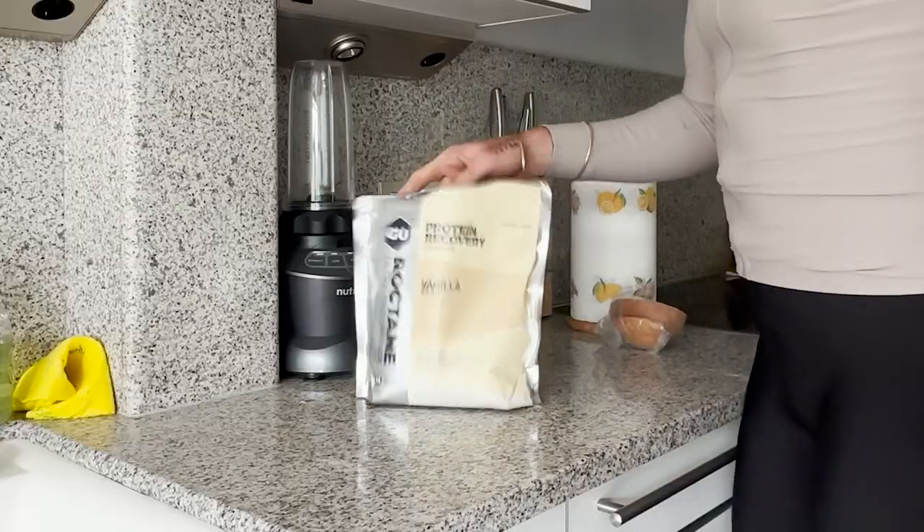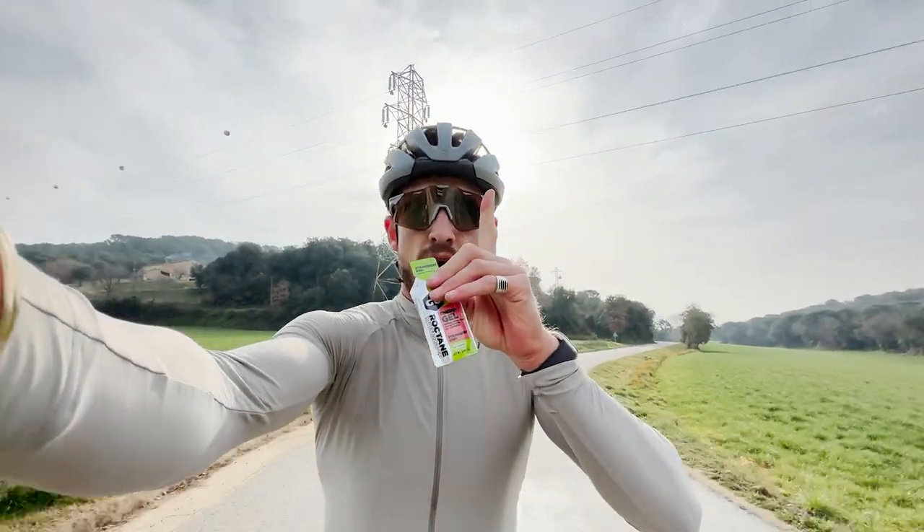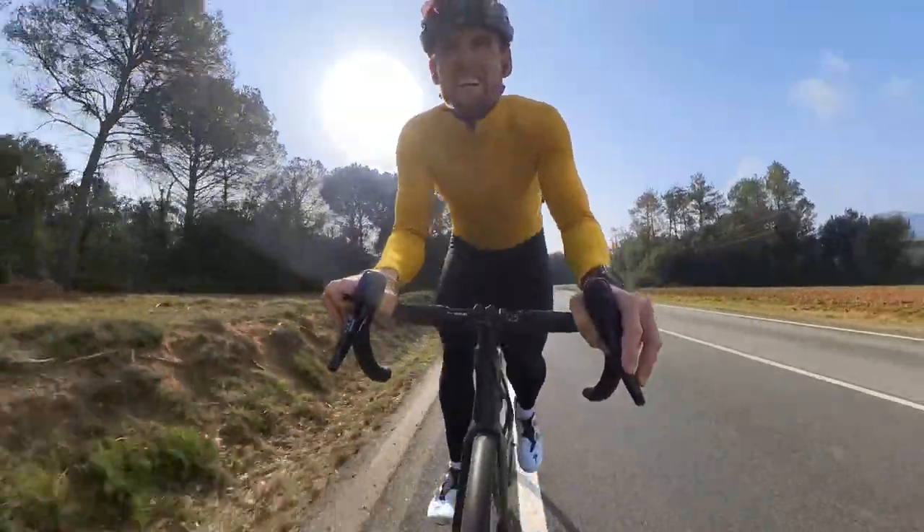Welcome back guys, it's another week and I decided I'm going to tackle the topic a lot of you ask about — nutrition. I thought I'd break it down into a couple of different videos because there's a whole lot that can be said. This week I've focused on an interval set I was doing and I want to run you through my before, during, and after nutrition protocol to show you just how much I eat and how much you should be eating to perform at your best.